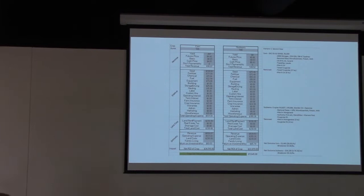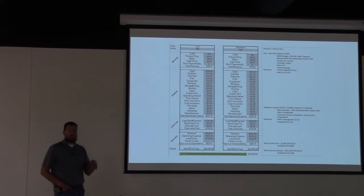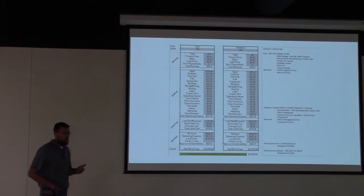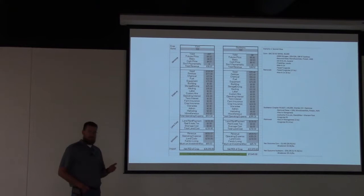Thanks Ryan. I'm Jesse Wyant, also a Master Field Sales agronomist here at UFC. Ryan covered what we can do on the acres we've actually planted. I'm going to focus on the acres that maybe didn't get planted — your prevent plant acres. The first point I want to drive home: plant soybeans for as long as you can. If you do the right things and manage soybeans correctly in-season, they can be profitable.